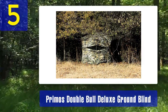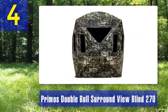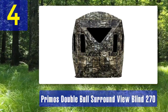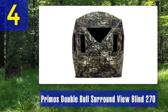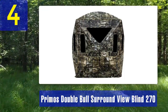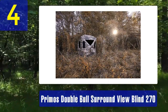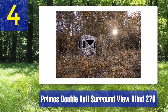Coming in at number four: Primo's Double Bull Surround View Blind 270. The Primo's Double Bull Surround View Blind 270 is designed for hunters who demand a complete view of their surroundings without compromising on concealment. This innovative blind offers a 360-degree surround view. As the name suggests, its exclusive one-way see-through walls allow you to see out while remaining hidden from the outside, making it perfect for keeping an eye on approaching game.